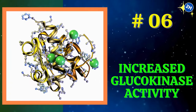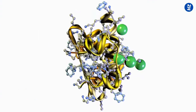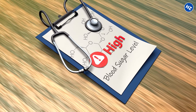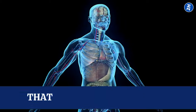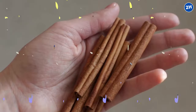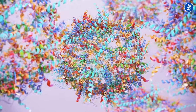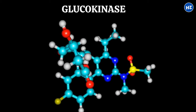Number 6: Increased Glucokinase Activity. Glucokinase is a little enzyme hanging out in your pancreas. Its job is to handle glucose, or sugar, like a pro. When you consume food, especially foods high in sugar, your blood sugar levels can spike. Glucokinase steps in by converting this sugar into a form that your body can use for energy or store for later use, like glycogen. Studies suggest that compounds in cinnamon enhance the activity of glucokinase, acting as a booster and making glucokinase work more effectively and efficiently.